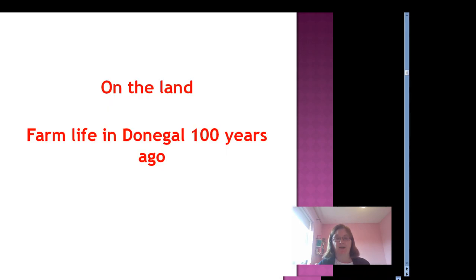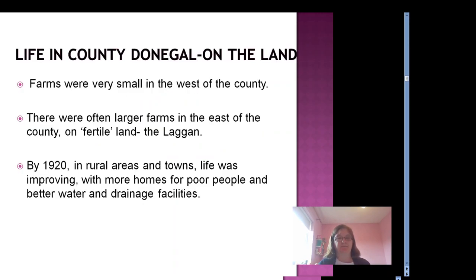So, farm life in Donegal 100 years ago — what was it like? There were often larger farms in the east of the county, in the Laggan area. Farms tended to be very small in the west of the county. Life began to improve in the 1920s with more homes for poorer people and better water and drainage facilities. There was also town lighting, and electricity was coming in very gradually.